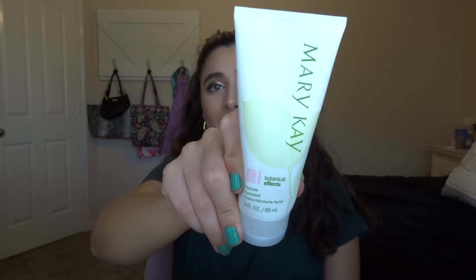The next thing I have is the Mary Kay Botanical Effects Hydrating Moisturizer in the number one line. This was also really good. I really like the Botanical Effects line from Mary Kay because I have pretty sensitive and very dry skin. So that was nice.